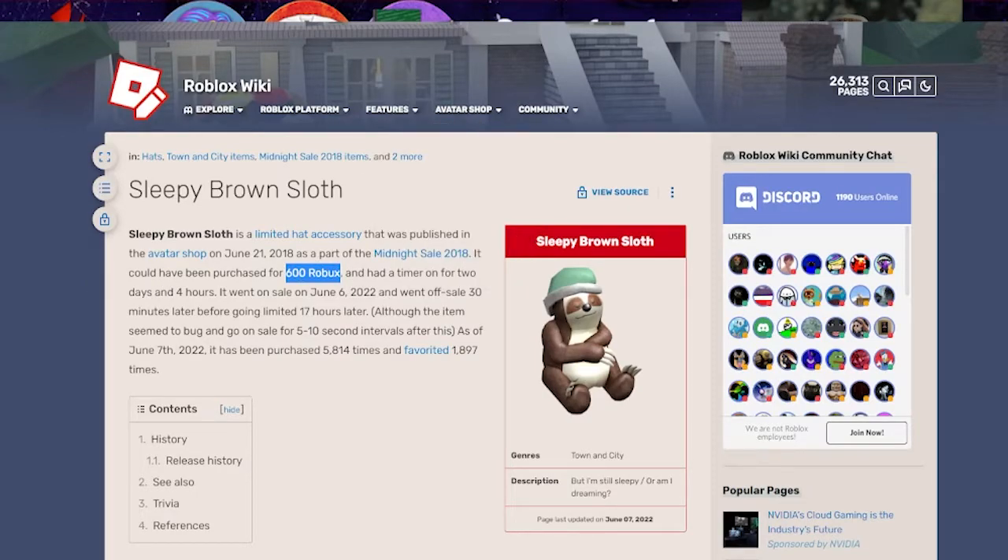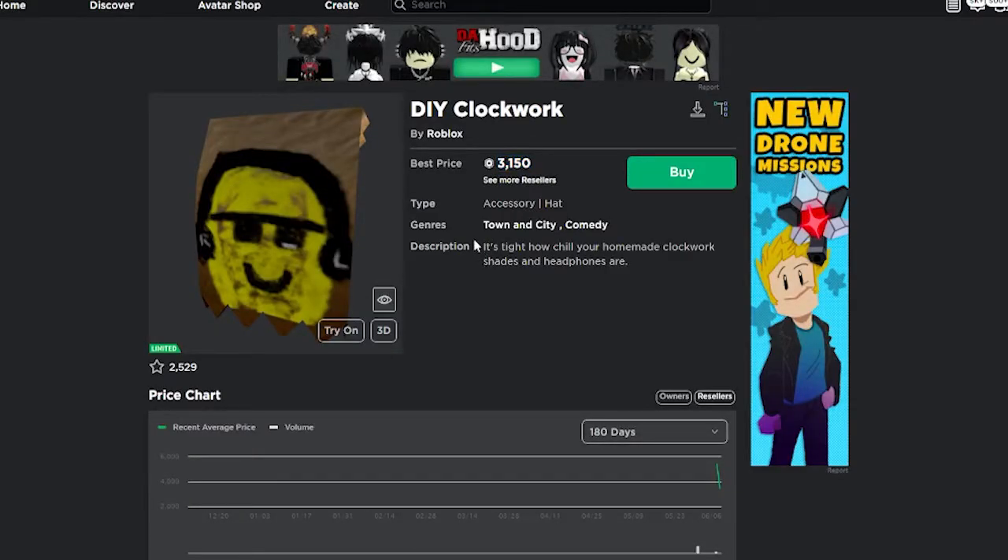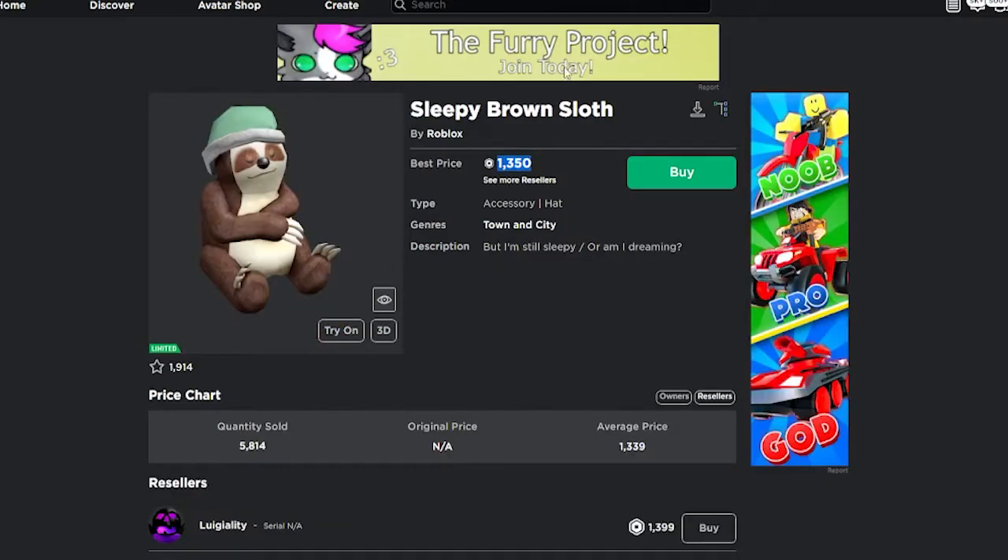If you bought this then you made double your money, and if you did the 40 method then you made a lot more. I think this is great for the trading community — the DIY Clockwork did that too — so I think they're gonna start making a lot of items go on sale for a short period of time and then go limited, and that's a really easy way to make profit.